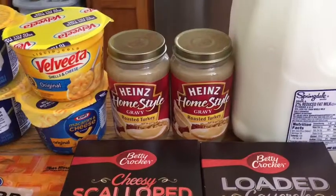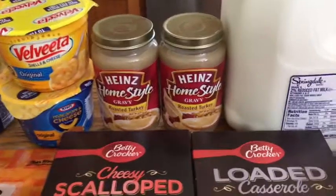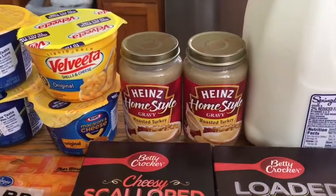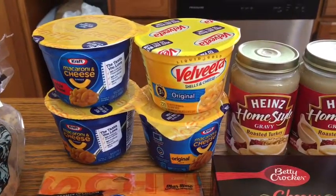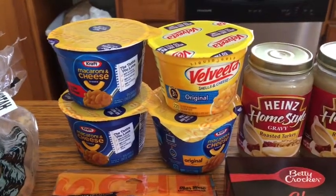This Heinz turkey gravy was actually a substitution — I was trying to get the Kroger brand but they were sold out, so they subbed me the Heinz for the same price as the Kroger. These mac and cheese cups were two for $2, but there was a $1 off two five times digital coupon which made them just 50 cents each.